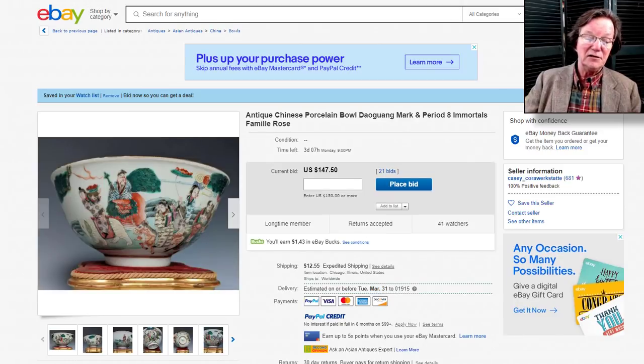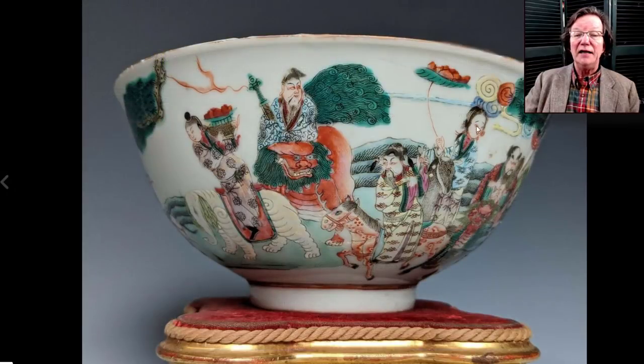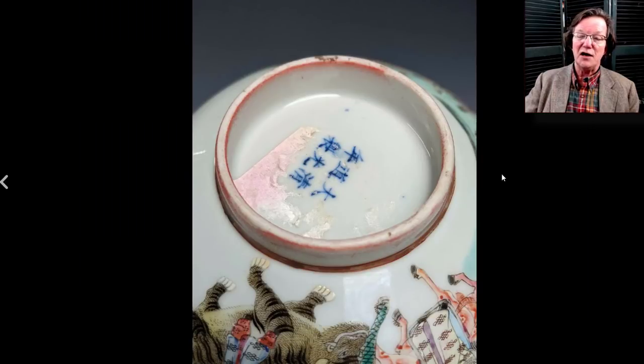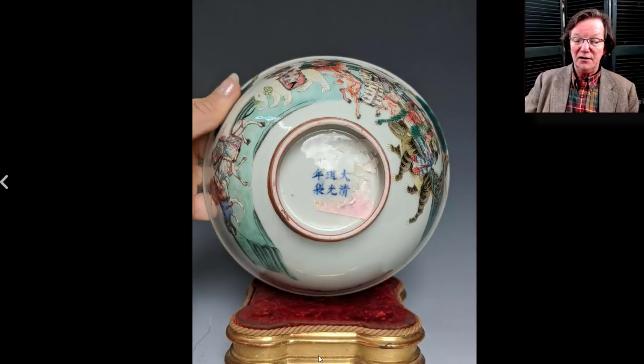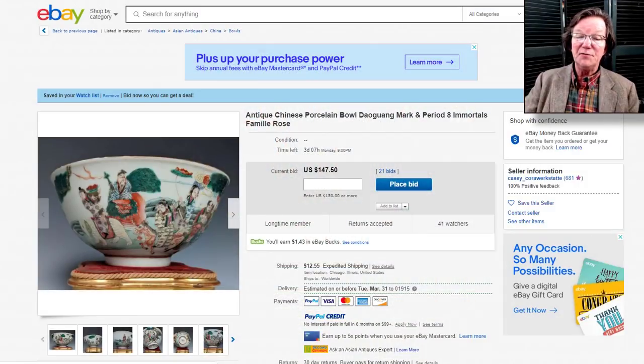Then this — I think it's a Daoguang marked bowl, famille rose, with some nibbles around the edges, a little rough, but a nice example. What's unusual is the script is written horizontally instead of done with a square seal. I was a little curious about it, but I think it's okay — just an unusual execution of the reign mark, because the work looks fine. The figures and horses are all done nicely. I like this bowl. It's up to $147 with three days to go — I suspect it will go up another $500 to $700.